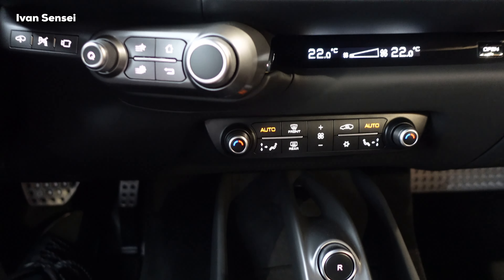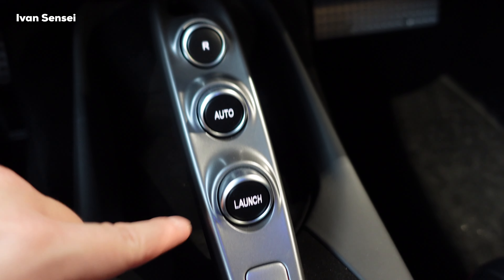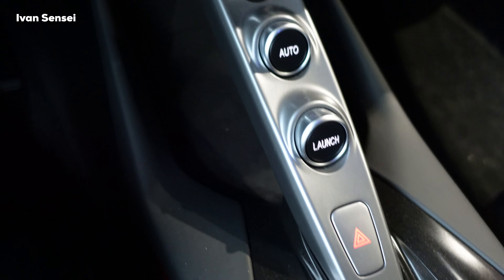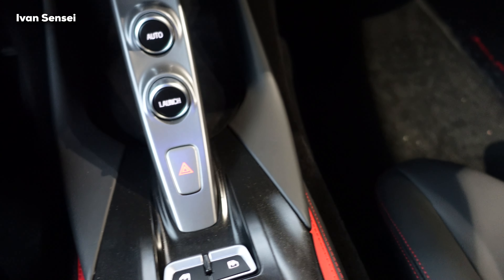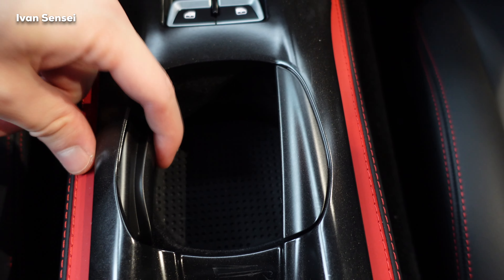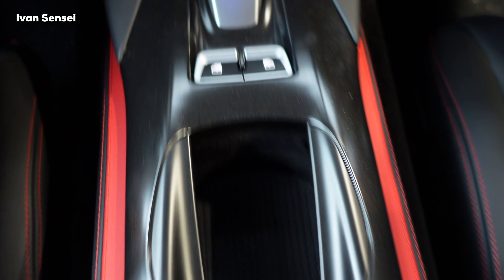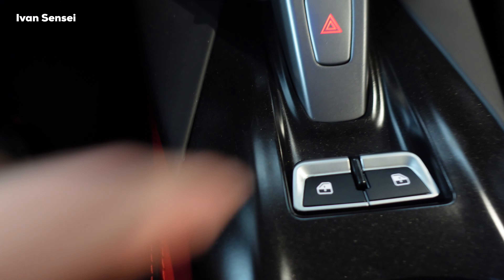In the middle you have controls for the AC, transmission controls for reverse and automatic, and a launch control button. There are hazard lights, some space underneath for your phone, one extendable cup holder, and controls for the windows.